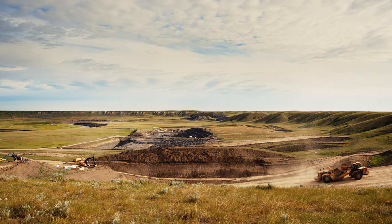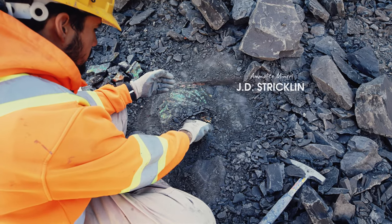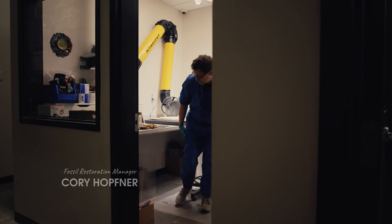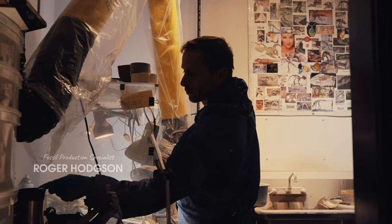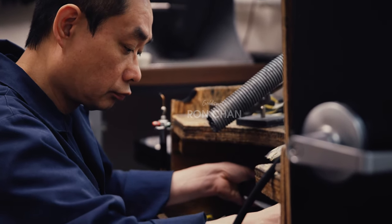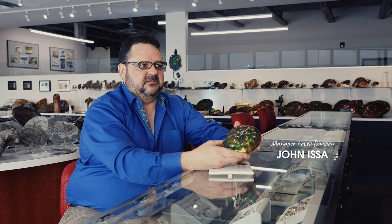The provincial examiner inspects each and every Ammolite that is found. They're looking for something that's either scientifically important or not already represented in the provincial collection. If they see anything like that in the Ammolites found, they keep them. The rest are granted to Corite as a gift.